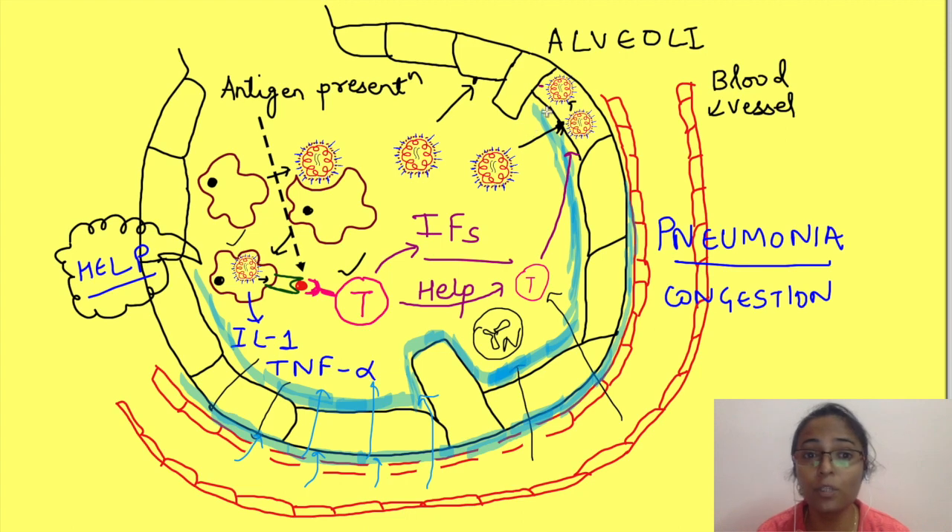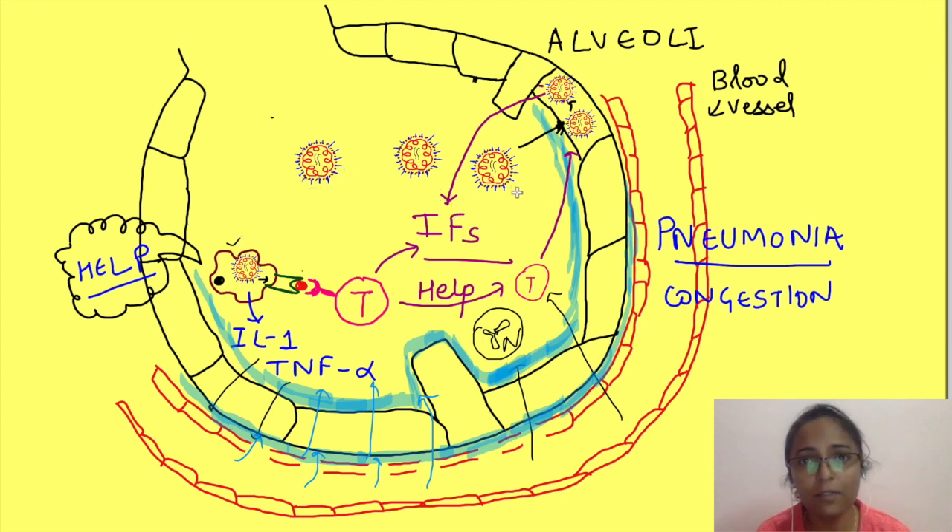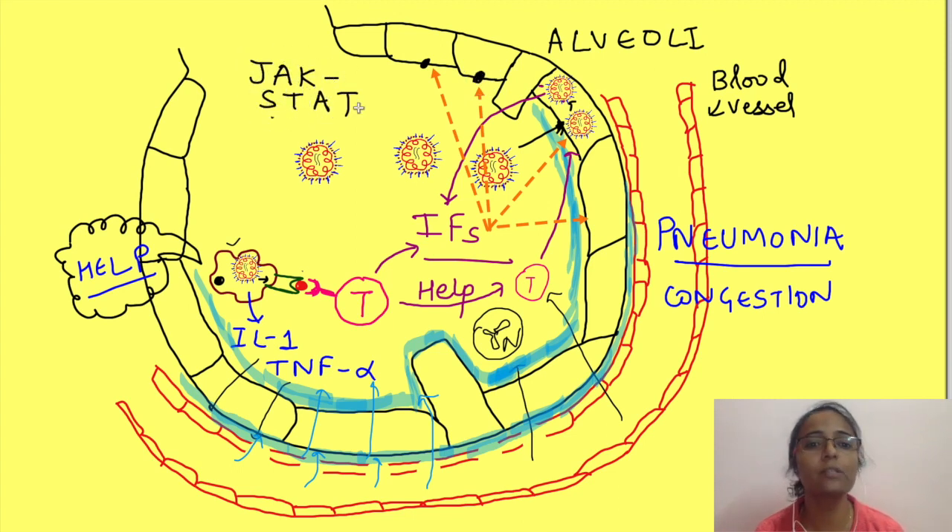Not only that — the infected host cells are also capable of identifying viral antigens in the cytoplasm, like intermediates in the virus replication cycle and lipoproteins on the surface of the virus. They then release interferons. These interferons act on the infected cell itself as well as on nearby cells via the JAK-STAT pathway, a second messenger pathway leading to changes in the cytoplasm and nucleus. In infected cells they inhibit viral replication, and in nearby cells they make them resistant to infection, creating a protective ring around the infected cells.